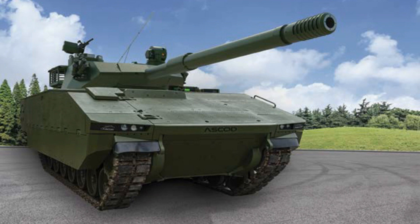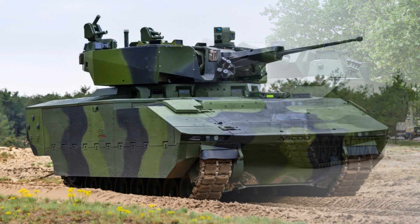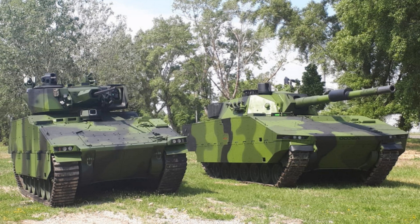The NBC sensor suite includes detectors designed to alert the crew of a chemical attack or the existence of persistent chemical agents. As an option, the vehicle can be fitted with advanced ground-based intelligence, surveillance, target acquisition, and reconnaissance equipment. The Ascot can also be equipped with a stabilized independent panoramic sighting system that provides the vehicle commander with 360-degree day/night long-range surveillance and target identification capabilities, independent of turret orientation, enabling on-the-move surveillance and target engagement. Additionally, it can be fitted with a self-protection suite that includes laser warning receivers, missile warning sensors, and an IR jammer.